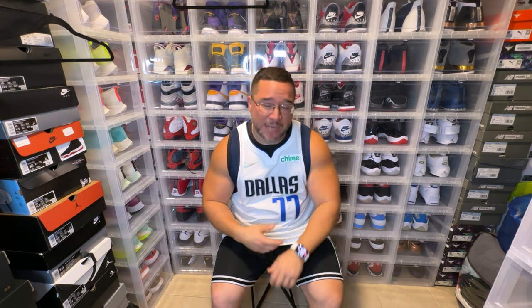I hope you guys enjoyed this video. This is the Luka Doncic Authentic Association Edition 75th Anniversary. Dope. And on that note, we out. Peace.